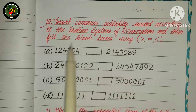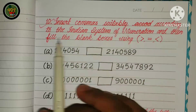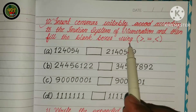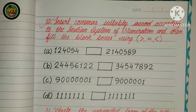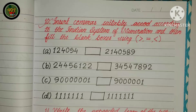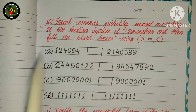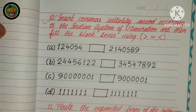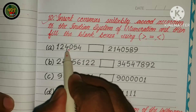Question 2: Insert suitably according to the Indian system of numeration and then fill the blank boxes using greater than, equal, and less than signs.